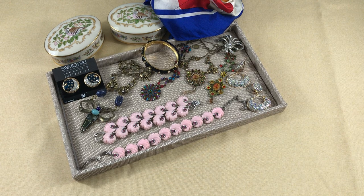Hello, welcome to the Treasure Fox. My name is Wendy. I sell vintage and contemporary jewelry and accessories.